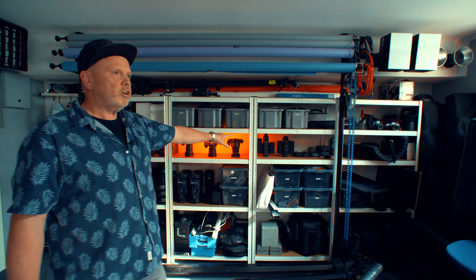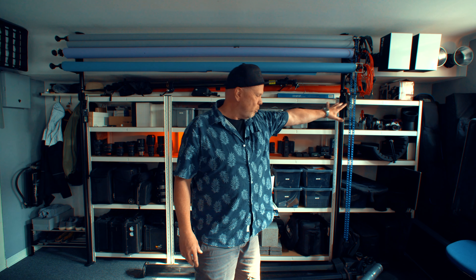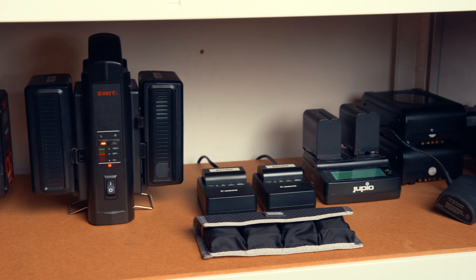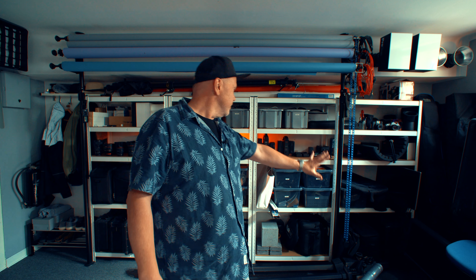Then I have the charging station over here. Before it was jammed up over there, I couldn't reach it — it was a mess. Now I have the charging station with v-mount batteries, Canon, Sony, Hasselblad — everything charging at that place all the time.